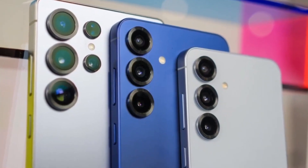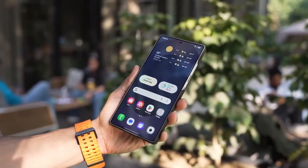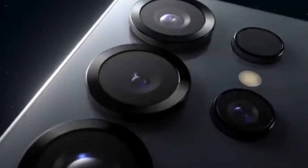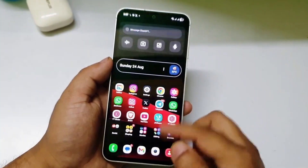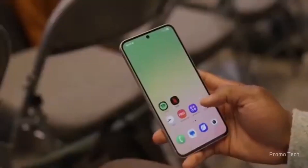A quiet shift is taking place inside Samsung's software labs right now, the kind of shift that doesn't shout for attention but instantly makes you wonder why every phone doesn't work like this already. It's subtle, clever, and surprisingly bold — the kind of upgrade that changes the way your device behaves even when you're not looking at it.